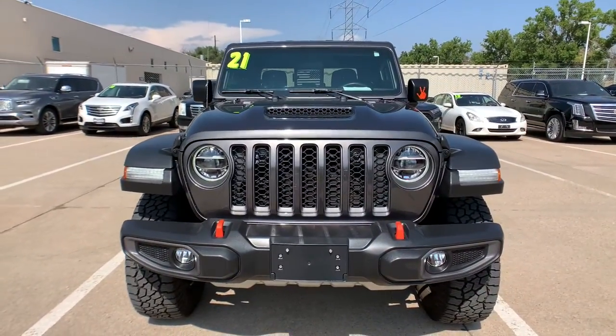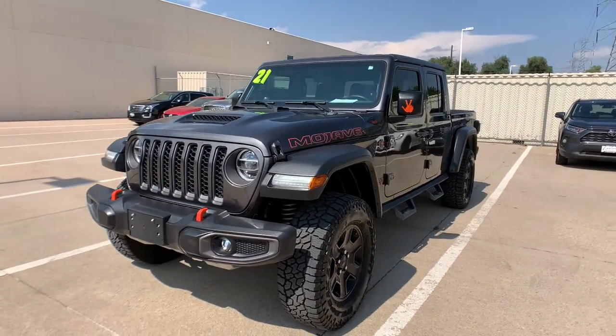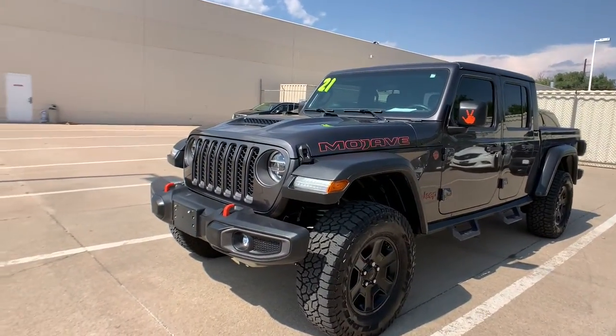Dare to enjoy the freedom you crave in this no excuses commander. Come in for a fun and easy test drive — our team will make it the best part of your day.